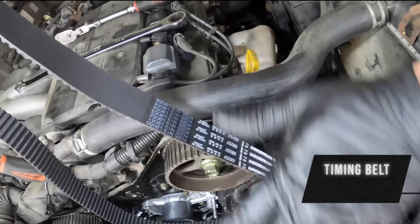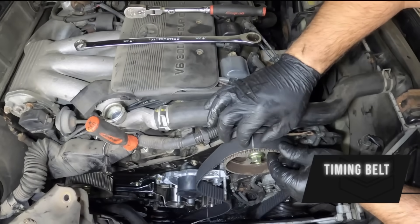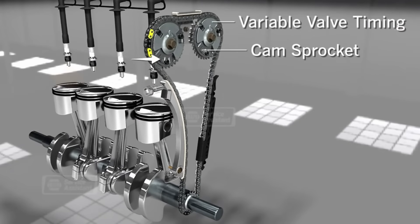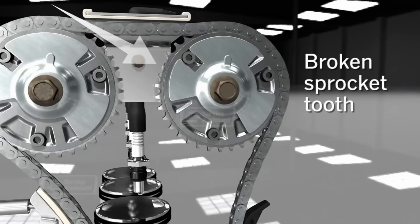Next up is going to be timing belts. If your car has a belt, every 60 to 100,000 miles depending on the vehicle. Most modern cars are going to have timing chains, and for timing chain systems it's most important to change your oil more frequently — like 5,000 miles or less — which will help your timing chain guides, the tensioners, and everything else.